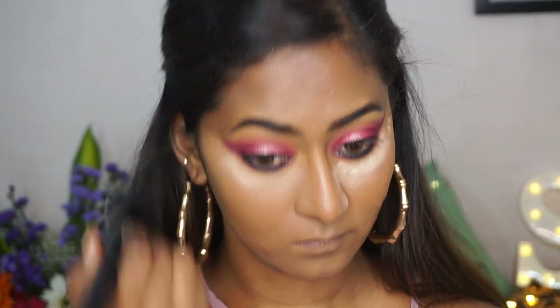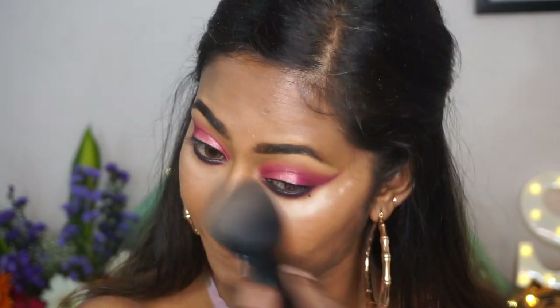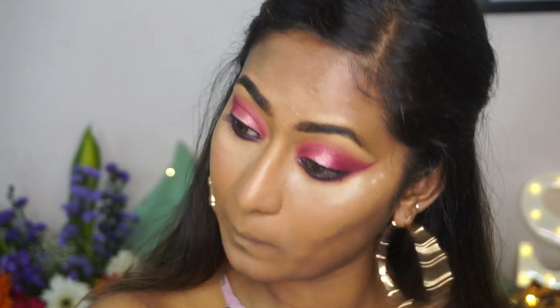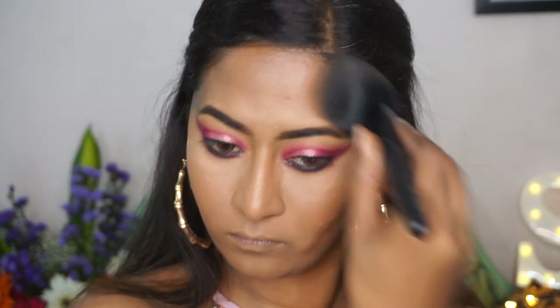Once the eyeshadow work is done I'm just going to brush off the excess powder using a big fluffy powder brush, and also use a little bit of the same loose powder to set the remainder of the face as well.